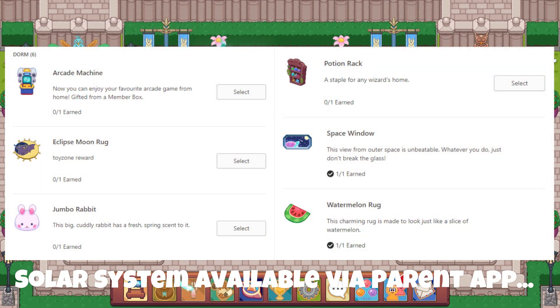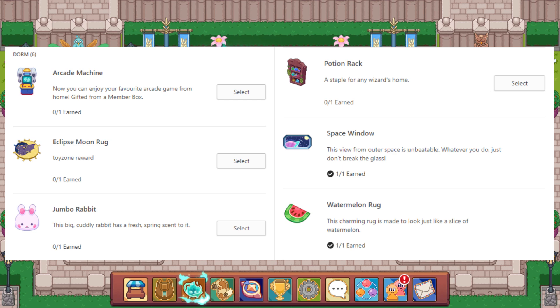Now let's check out these dorm items. The only one I had was the watermelon rug, and I've sent myself the space window. Starting at the top: the Arcade Machine — enjoy your favorite arcade game from home, gifted from a member box. The Eclipse Moon Rug was a toy zone reward. The Jumbo Rabbit is a big cuddly rabbit with a fresh spring scent — looks absolutely adorable. The Potion Rack looks really cool, a staple for any wizard's home. The Space Window — this view from outer space is unbeatable; just don't break the glass. And the Watermelon Rug, a Summerfest reward made to look just like a slice of watermelon.